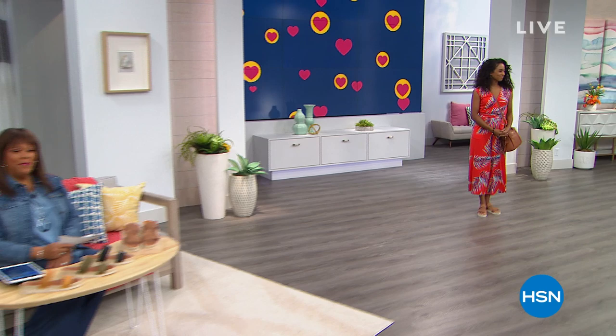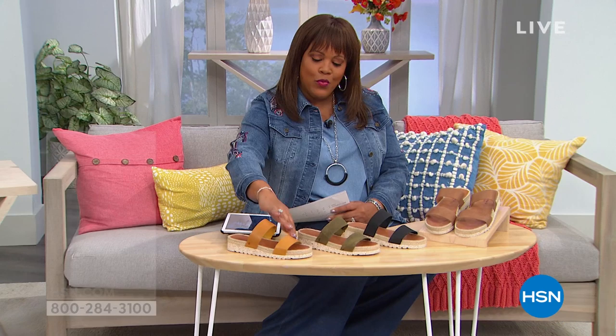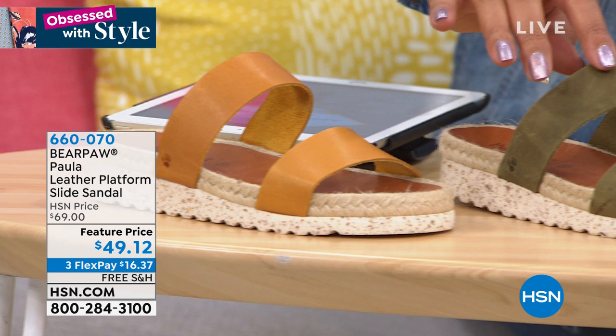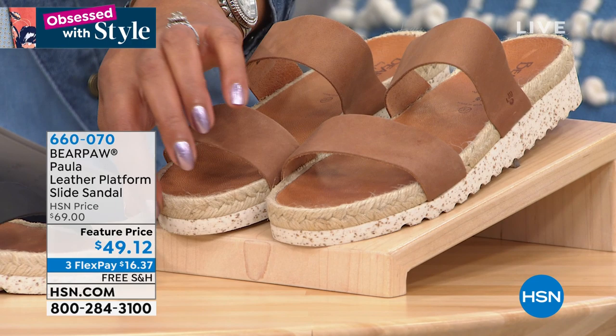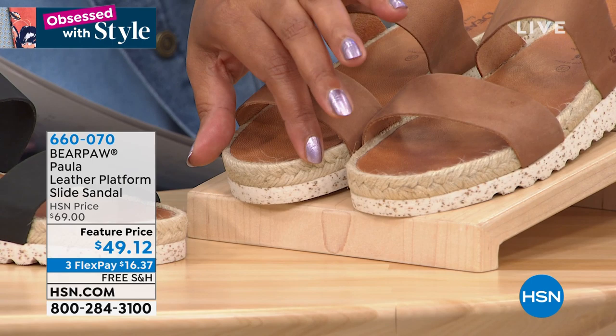Welcome back, everybody, and happy customer appreciation. We have a wonderful sandal for you by Bear Paw that I think you'll absolutely love — it's very practical and comfortable. This is a platform sandal with two bands that really keep your foot very, very secure. The colors we have: mustard — kind of a mustard brown — then olive, which is a great neutral, black, and natural. Coming in sizes six to eleven, medium only, whole sizes only. It's so cute — do you see that little jute rope detail? That just makes the shoe. It's about a one-inch heel. They're $49 today on three monthly payments — you get this home for $16 and change, and free shipping.